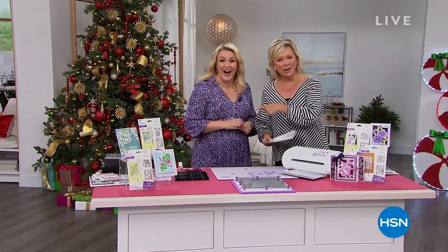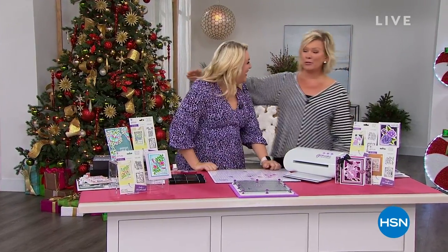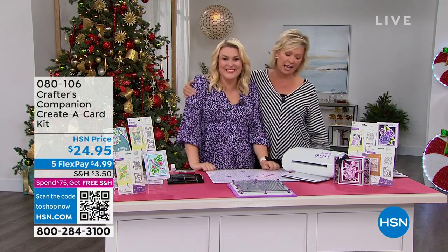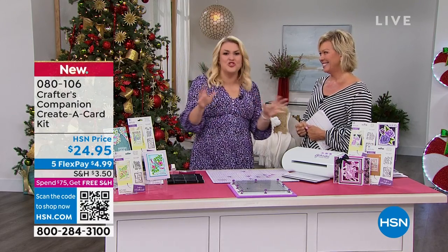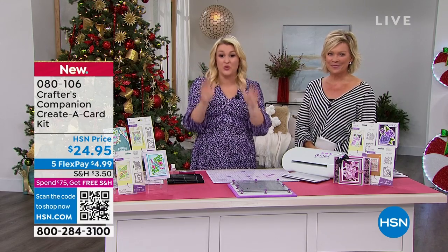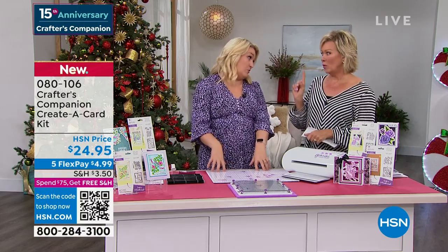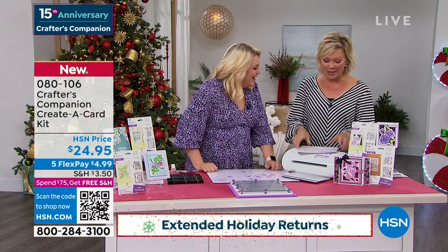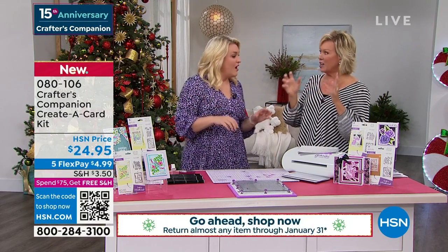Did you know we're celebrating 15 years together - Sara Davies and Crafters Companion? This woman flies all the way from London to be here with us - it's such a treat to have you back in the studio and in person. There's just like an electric atmosphere in here, especially when it's a huge 24-hour craft event. We don't get these very often so we like to make the most of them when we do. We're going to move into something exciting now - this is brand new for our show today.